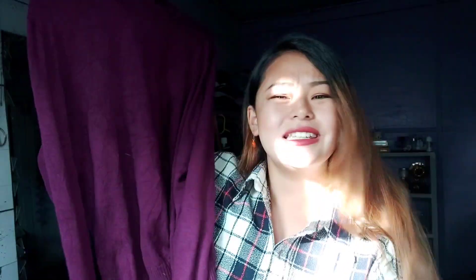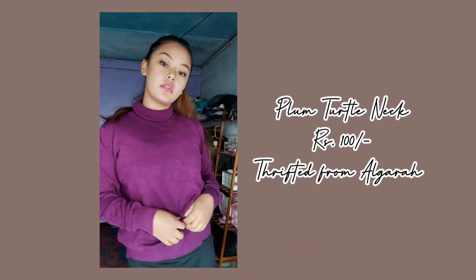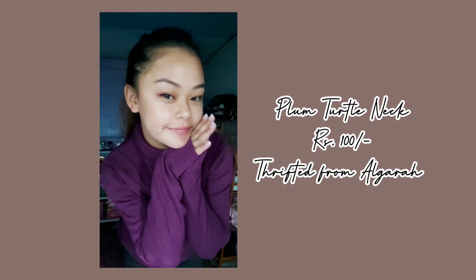The third item of the haul is this turtleneck in plum — a dark purple or plum turtleneck. This is really nice and very very soft. I thrifted this from Olgara for just 100 bucks — a total steal deal! What I love most about this one is that it doesn't hug your body very tight. It's loose, and I don't like wearing tight clothes — I'm always going for a baggy look, so I was really happy with this.